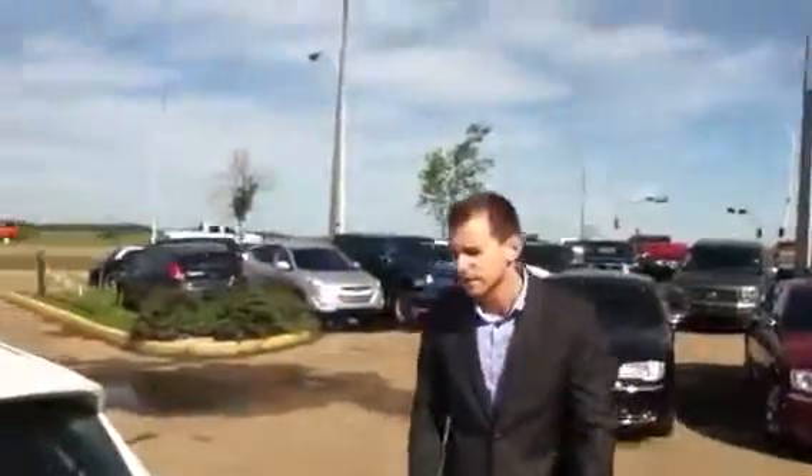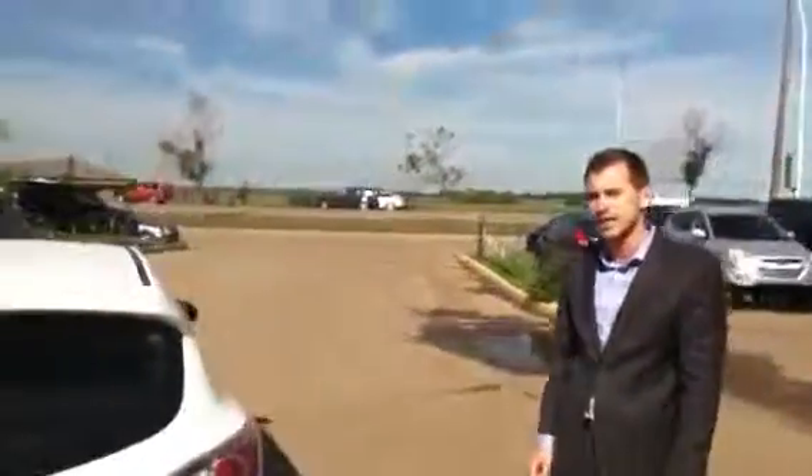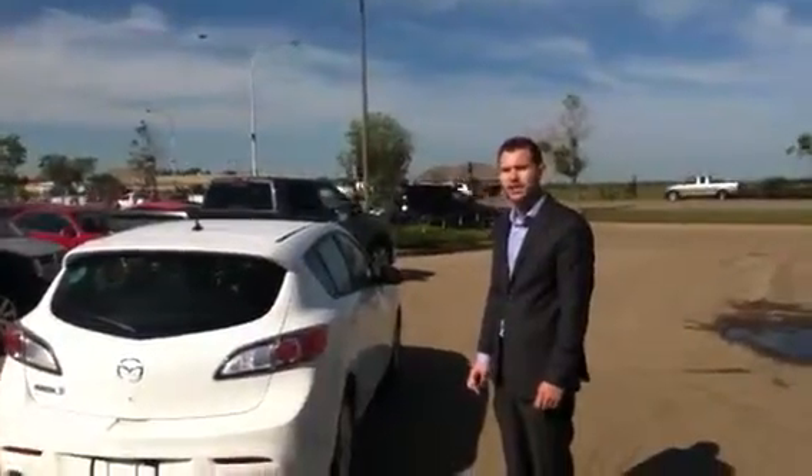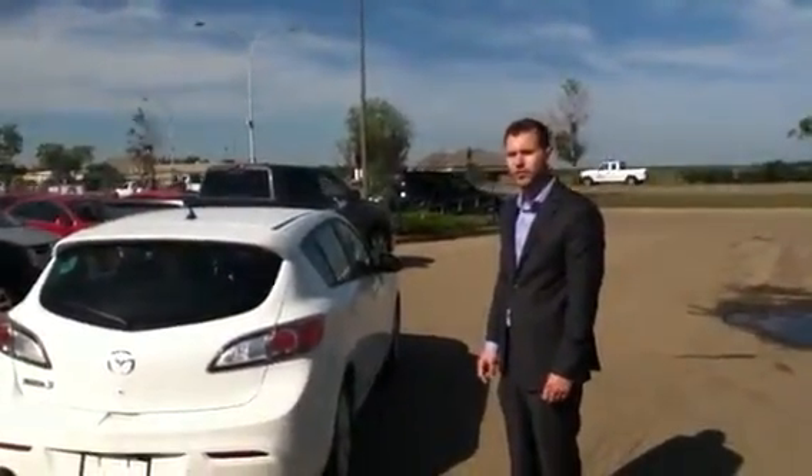And there we have it — this is our 2013 Mazda 3 GX model with convenience package. If you have any questions, give me a call at 780-665-5224. Thanks.